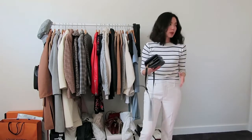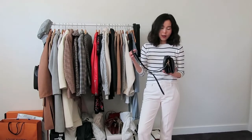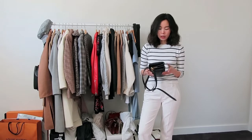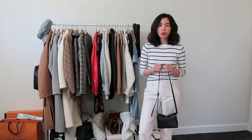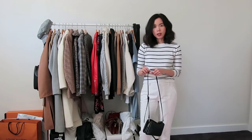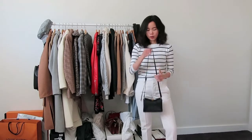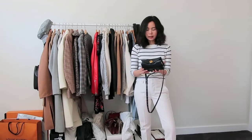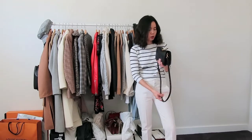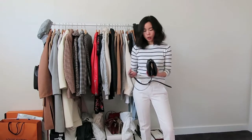Why I am selling it: I don't reach for this bag that often. Now that I have several mini bags in my collection, I'm not reaching for it much, which is the right reason to let it go. My current rule is if I don't reach for a bag for a certain period of time, I will sell it. There's nothing wrong with it. The good thing about this one is the shoulder strap is detachable and removable, so it can also be worn as a clutch.